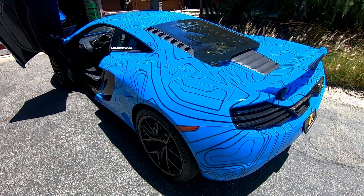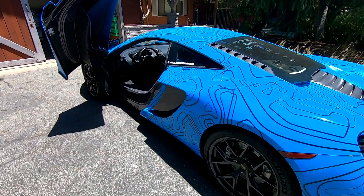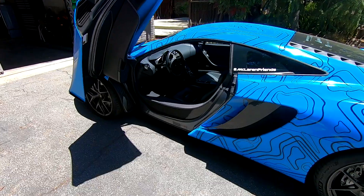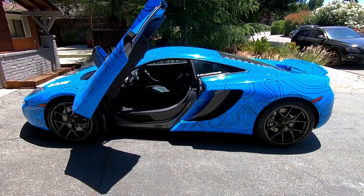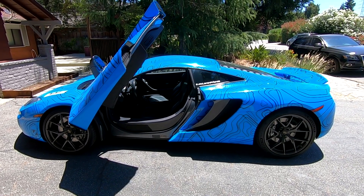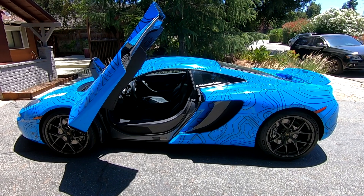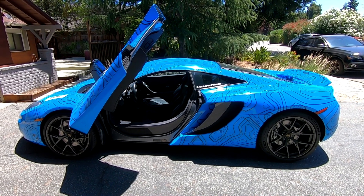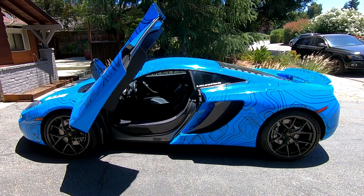The car is a blast to drive, and I wouldn't have it any other way. If you're thinking about buying one of these things, I absolutely 100% recommend it. But my advice: go to an authorized McLaren dealer, get one that's under warranty, and keep it under warranty. And enjoy.